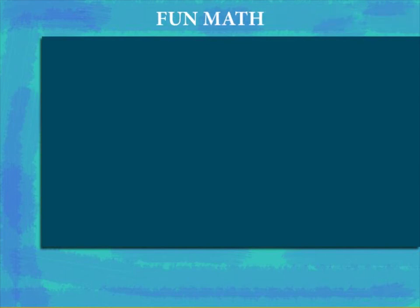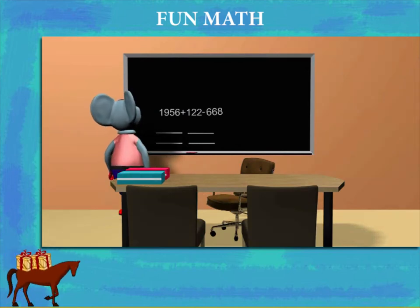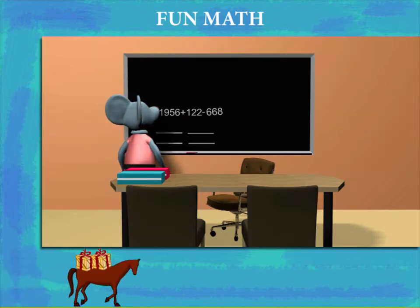Fun Math. Robbie Mouse is in class with two of his pupils. He forms a question from the numbers on the board.